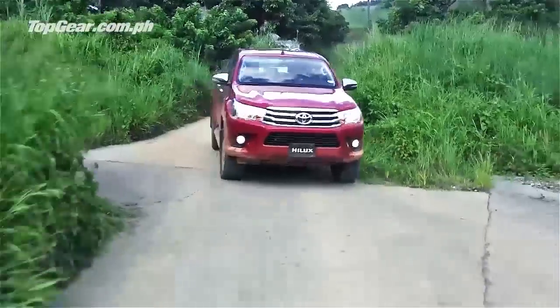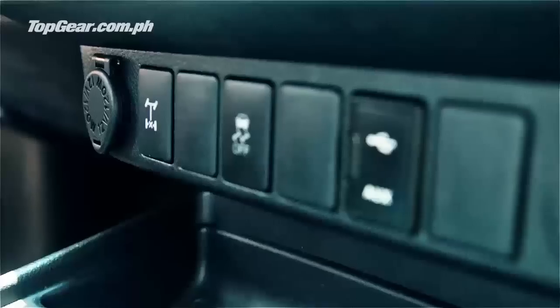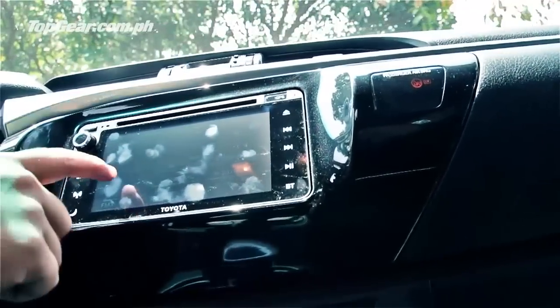What I have here is the 4x4 top-of-the-line variant of the Hilux with the automatic, and so far I like it. The cockpit is typical Toyota these days — the dashboard is kind of busy with all of these textures and horizontal lines and all of that. The standard stereo has navigation, GPS, USB, auxiliary input, and all of that.